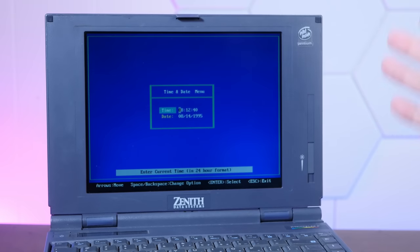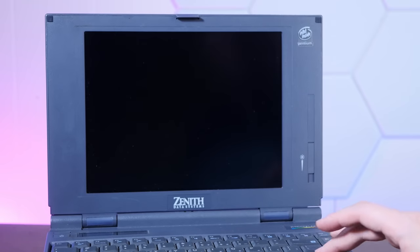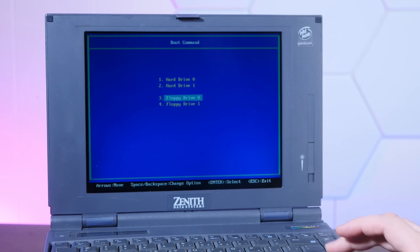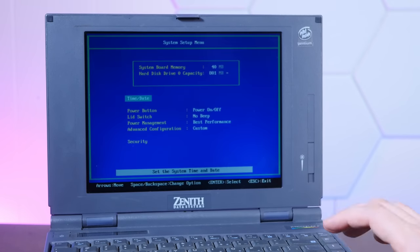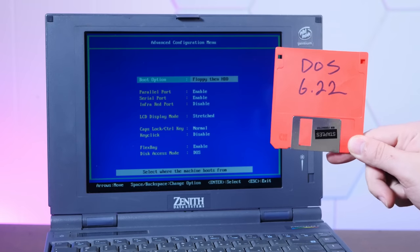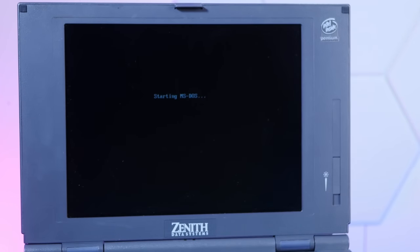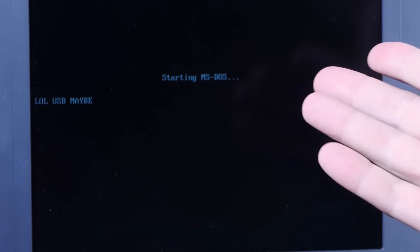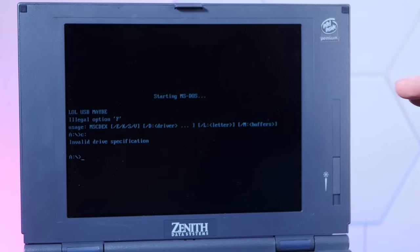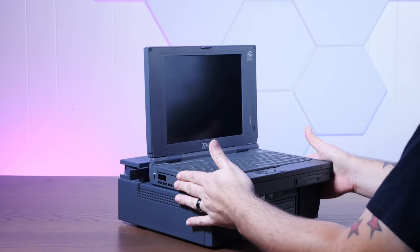I could have sworn I heard something in here clicking like a hard drive, but I don't think it works - if I set this stuff and try to tell it to boot from the hard drive, it takes us right back into the BIOS utility. If I set it to boot from the floppy drive - setup, advanced, boot option, floppy then HDD - and give it a good old DOS 6.22 floppy, now we're booting into MS-DOS. But if we try to go to the C drive, it doesn't exist. So I don't think whatever hard drive is in here is working. Let's detach the base and dig into the laptop portion.